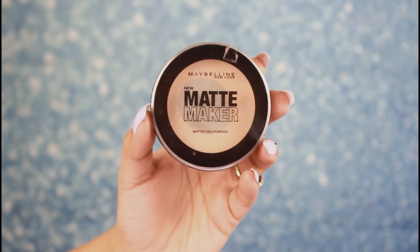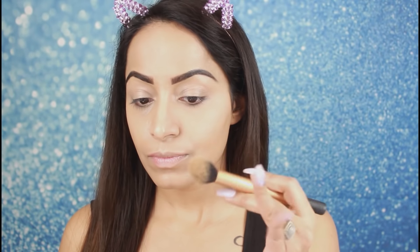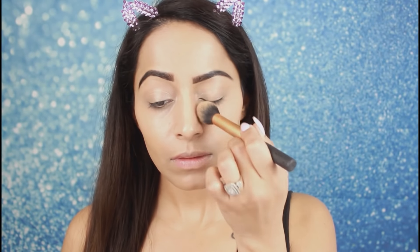For setting my face, I am using Maybelline Matte Makeup Pressed Powder. With a small tapered brush I will set the center of my face where I applied concealer, and then using the same pressed powder with a powder brush I will set the rest of my face.